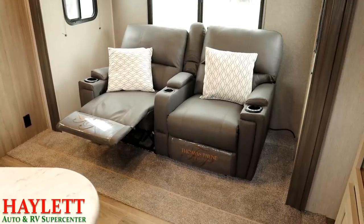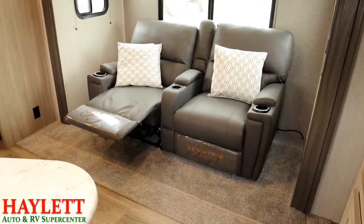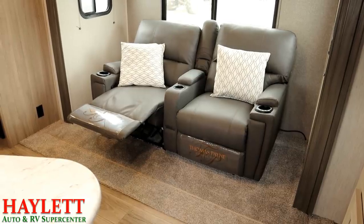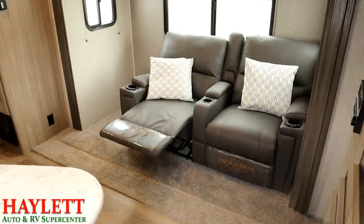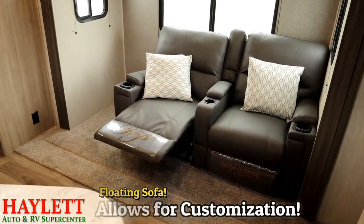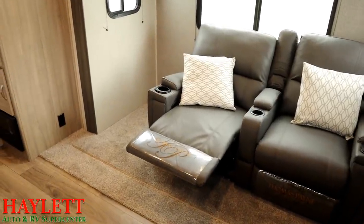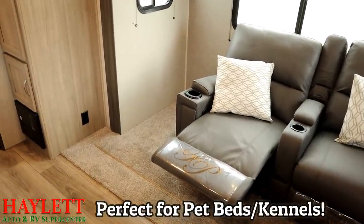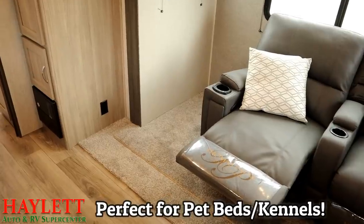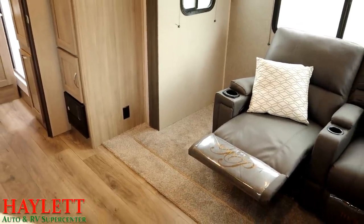However, it does open up some interesting solutions. You could do something as simple as put a TV tray or stand on either side of that sofa. Since the sofa floats, it can create a space where you could have things like a book stand, nightstand, or perhaps a reading lamp added. Additionally, this is ideal for pet campers who may be looking for a place to keep a pet kennel or dog bed. The options here are really only limited by one's imagination.